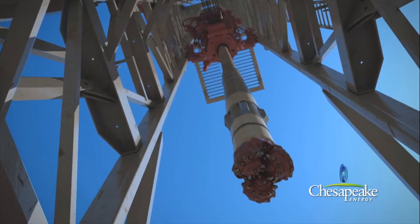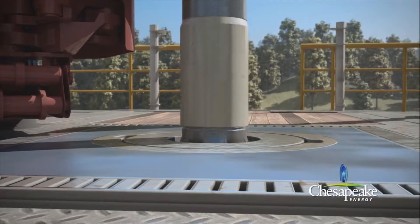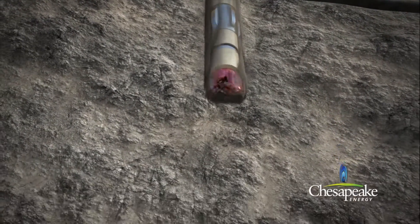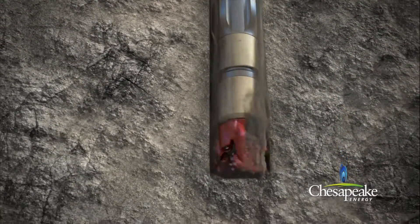Wells today are drilled by rotating a long string of pipe, the drill string, which is connected to a drill bit and additional tools at the bottom of the well. During drilling, the rig's machinery always turns the pipe clockwise. Drillers call this turning to the right, which is also colloquial for everything's A-OK.